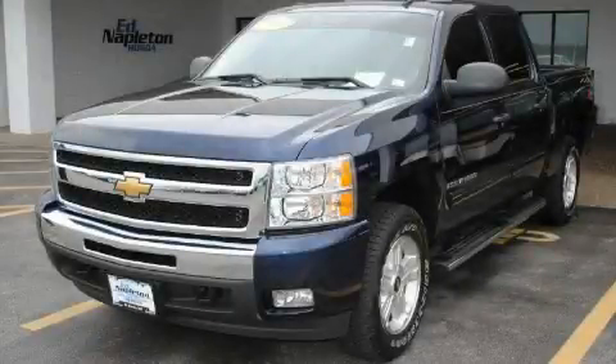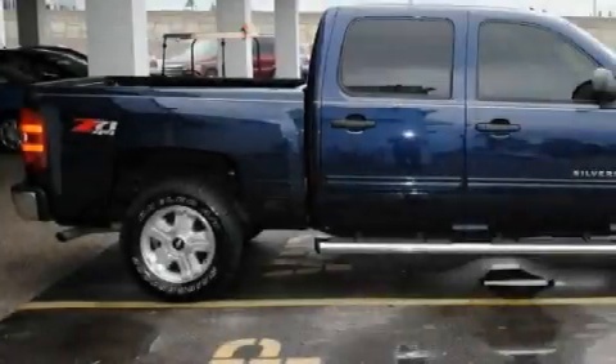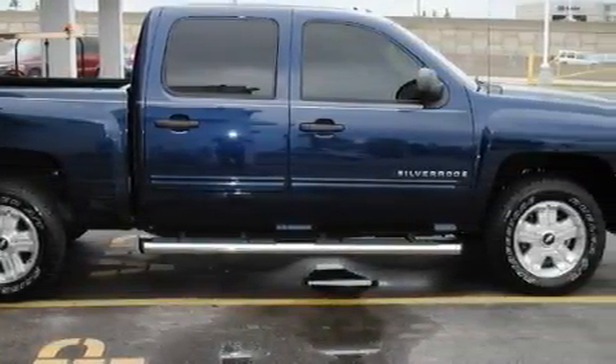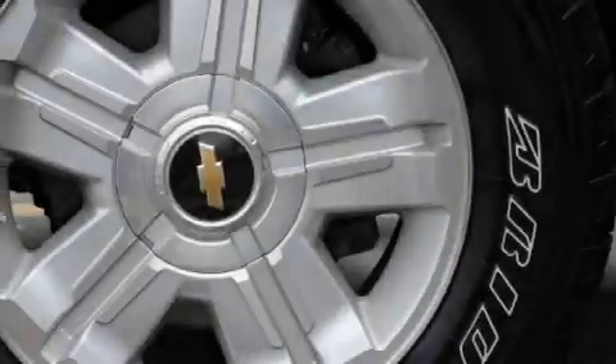This is a 2009 Chevrolet Silverado, made for the job site, the trail, and the town. It has a 5.3 liter, 8-cylinder engine, an automatic transmission, and 4-wheel drive.